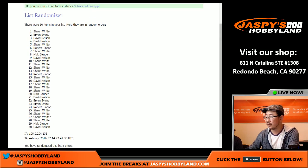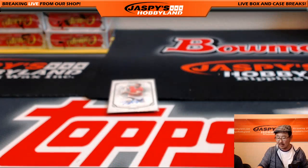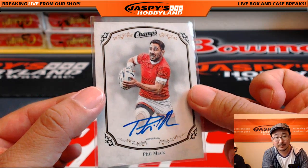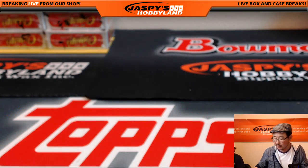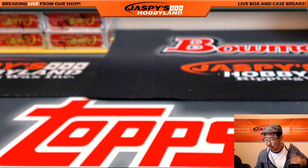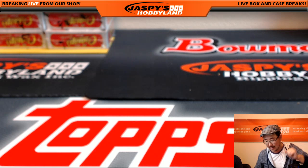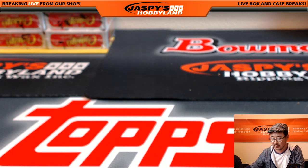There you go — Pats for life. This autograph of this rugby player is yours. Congrats. Thank you very much, everybody. That was a two-box random team break of 2015-16 Upper Deck Champs Hockey, number one from JazzPeaceHobbyland.com. Thank you very much for joining us on the 14th of July. We'll see you next time. Bye.